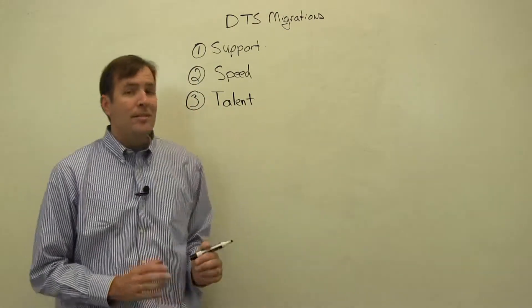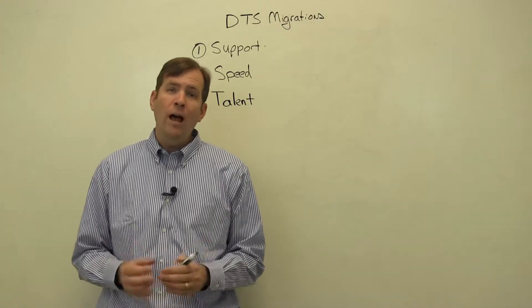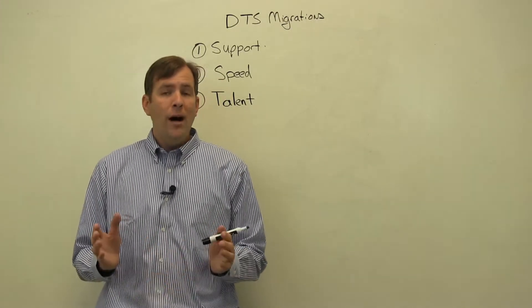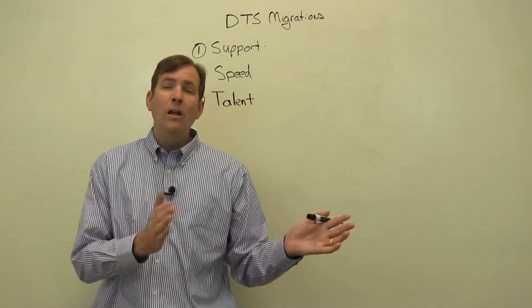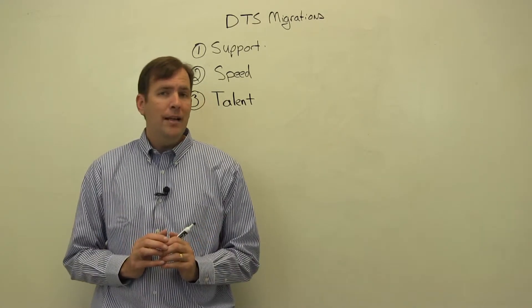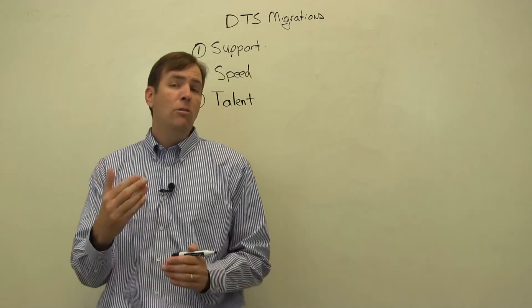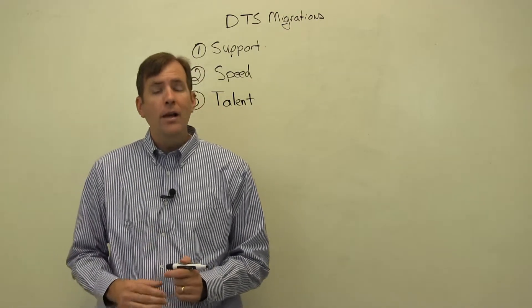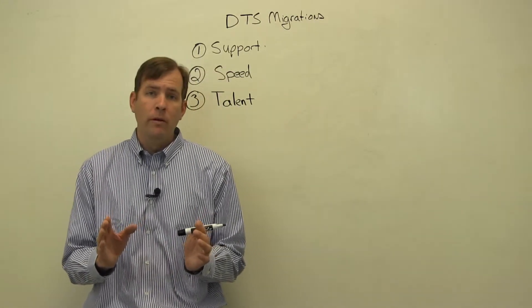The last reason is talent. It's become very difficult to find talent that still knows how to do DTS. The product is years and years old, back in the early 90s in some cases. Finding talent that can do DTS is becoming especially difficult, and finding new talent that actually wants to join your company when it uses DTS is even more difficult. So getting off DTS is important.